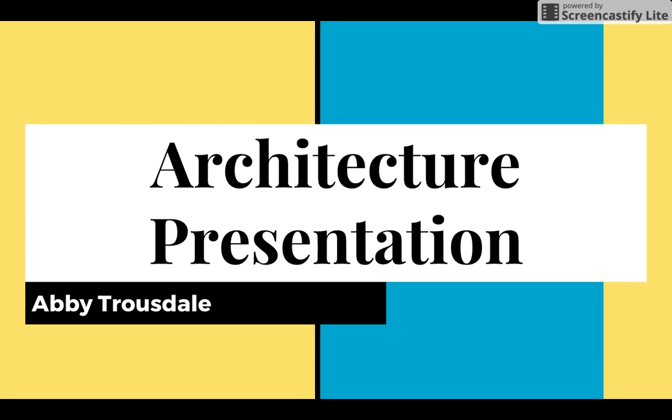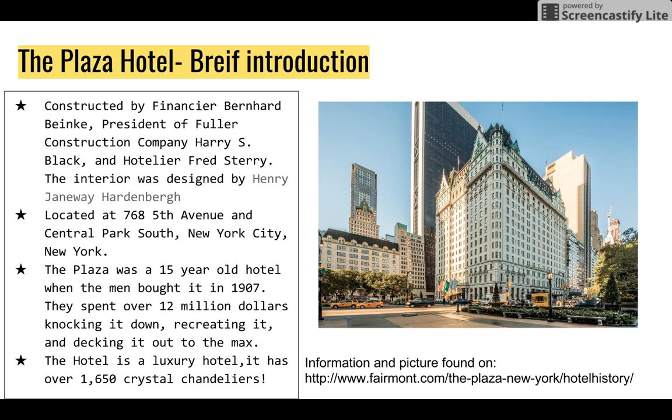Hello everyone, my name is Abby Trousdale and this is my architecture presentation on The Plaza Hotel — a brief introduction.